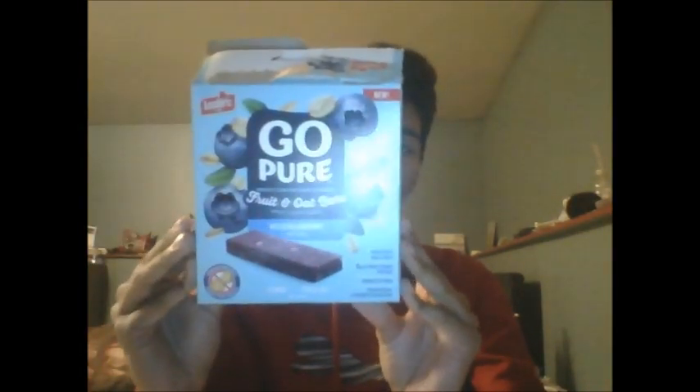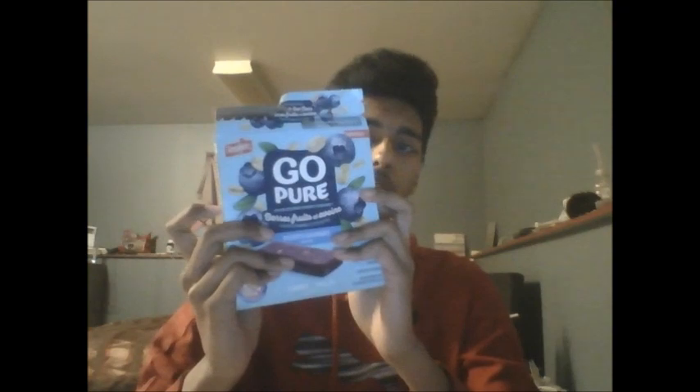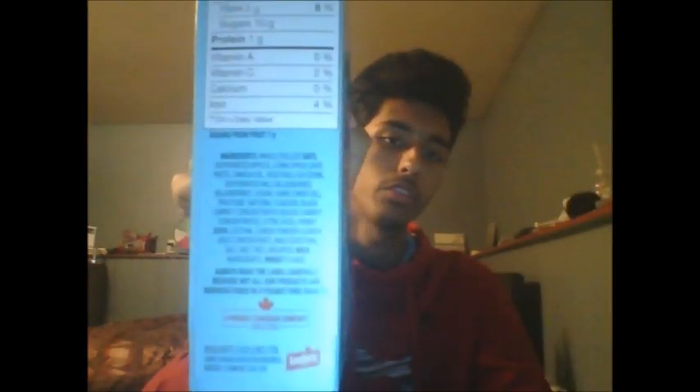So here's the front of the box. Here's the back of the box. On this side you guys get the nutritional facts and ingredients written in English, and on this side you guys get the nutritional facts and ingredients written in French. So before we hop into what this product actually tastes like, let's go over a little bit about what is on the box itself.